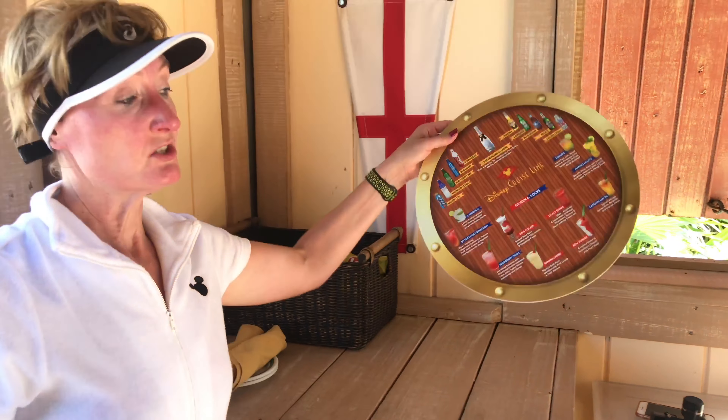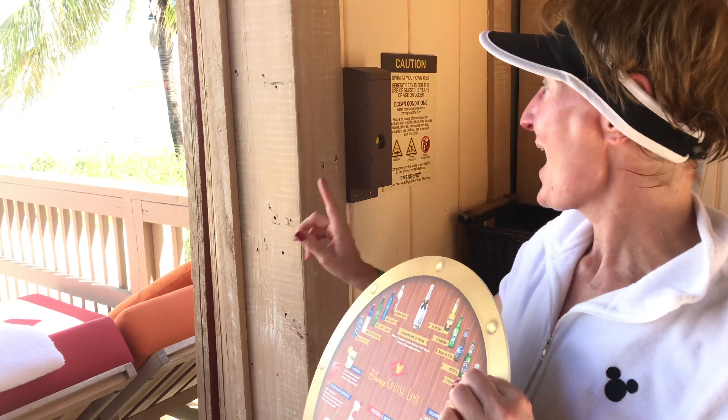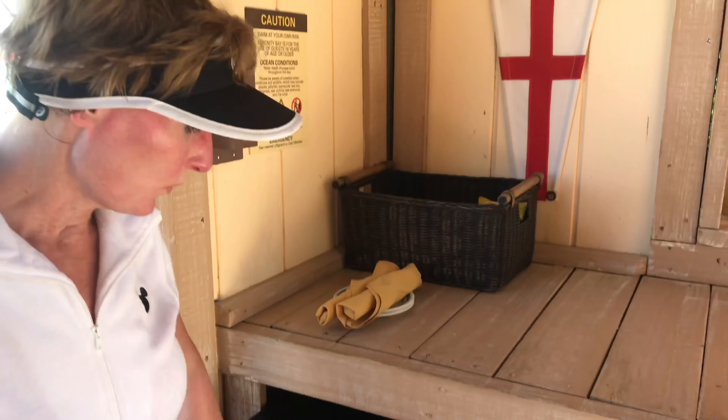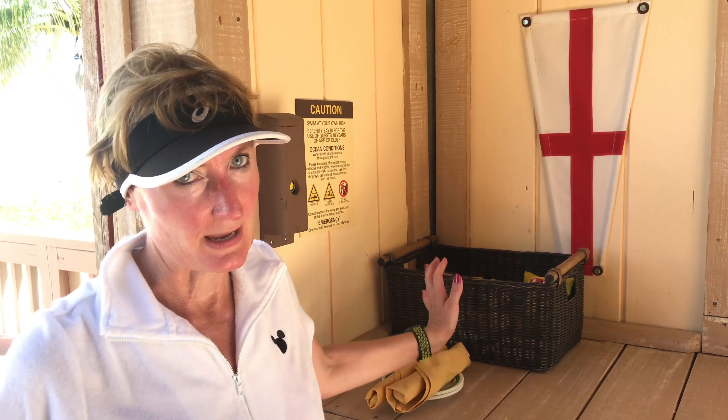There is also, for an additional charge, you can order drinks — you do that by ringing the bell. But please remember, this is an additional cost. All of the waters and snacks here are complimentary, or included in the price of your cabana.